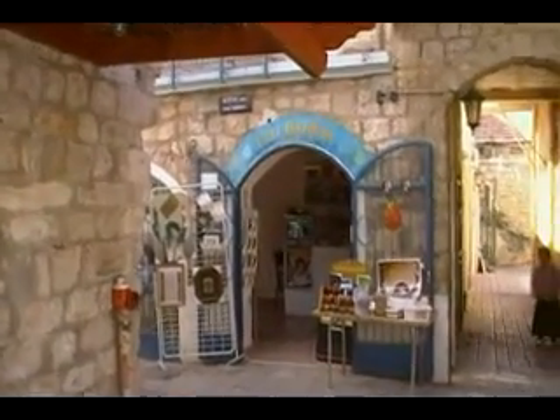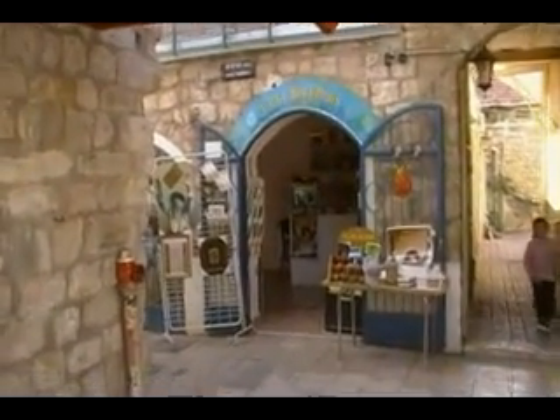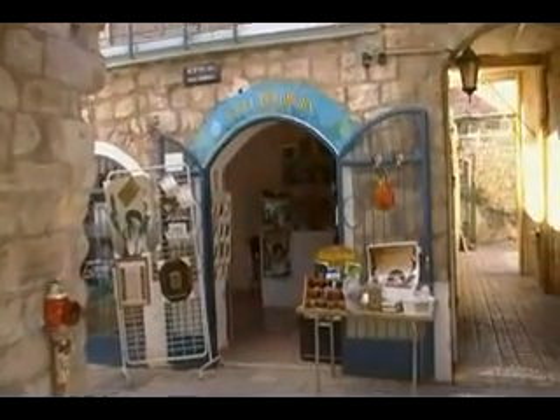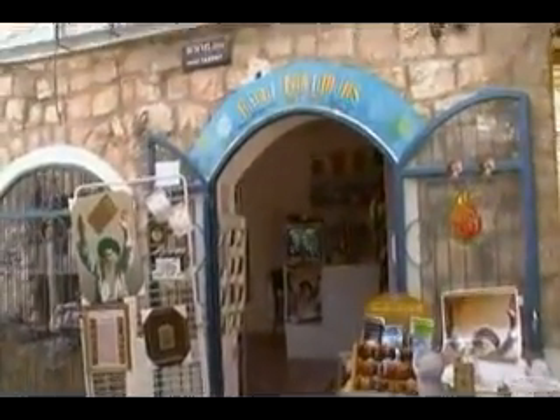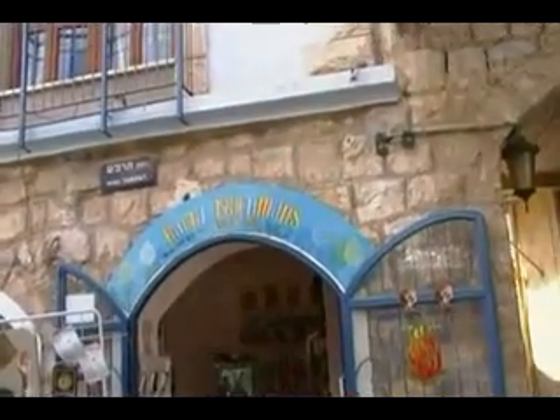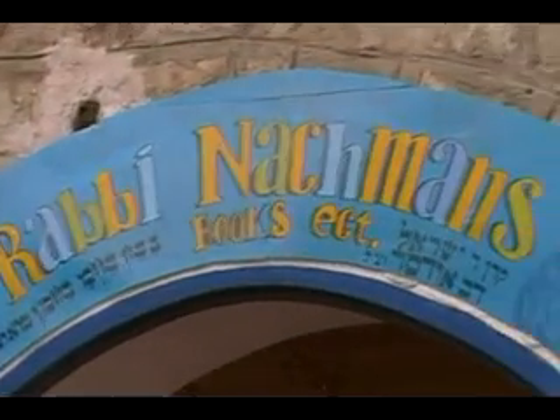This is a guided tour of the Nanach store in Kikar Meginim, Tzfat. We are pushing the Holy Store with Rabbi Nachman. You can see on the top, Rabbi Nachman books, etc.